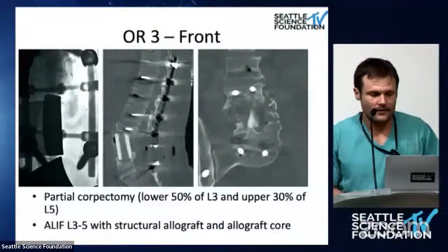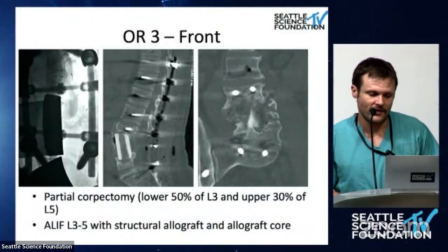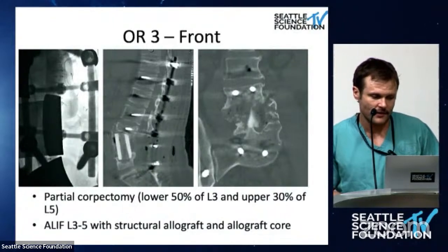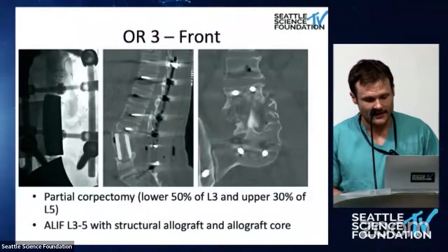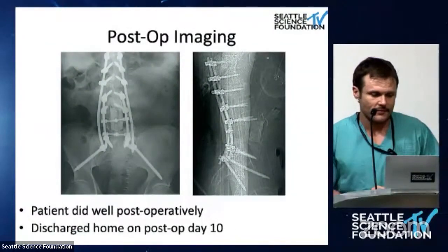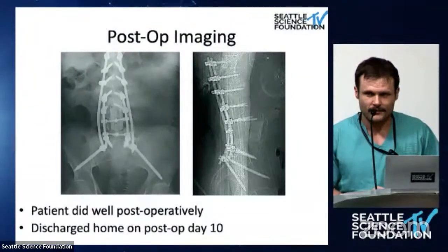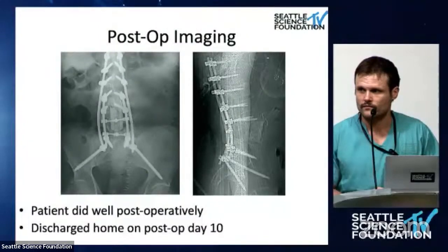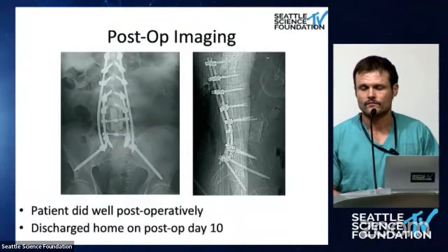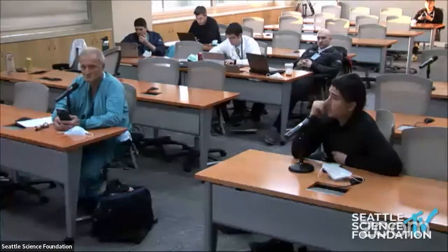Next day, OR stage 3: from the front, performed completion of a partial corpectomy — lower 50% of L3, upper 30% of L5 — and placed an L3 to L5 structural allograft with an allograft core. Post-operatively the patient did really well, discharged home on post-op day 10 with no complications. He's walking, his radiculopathy is gone, and he's very happy. The main issue going forward will be getting him off narcotics — a long-term struggle — but clinically he's doing great.